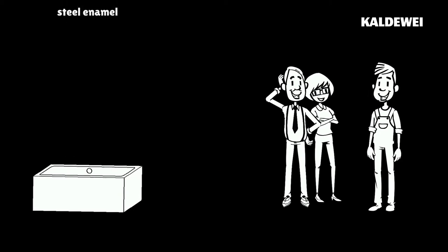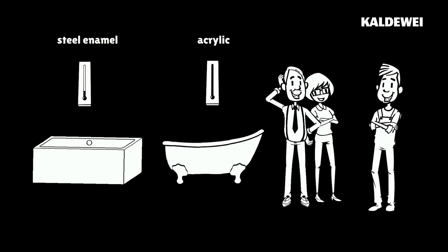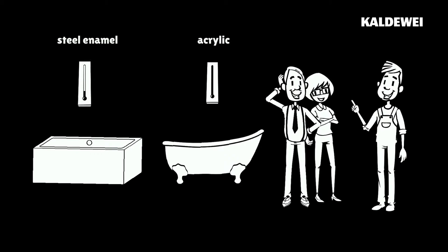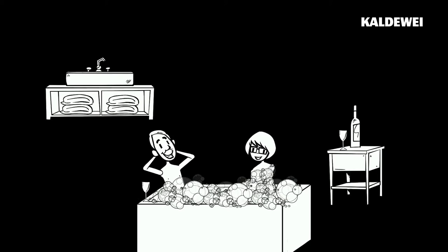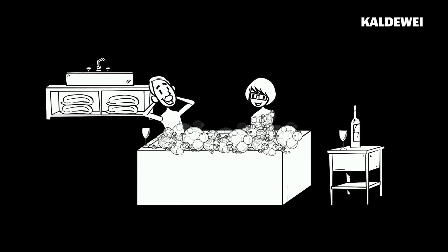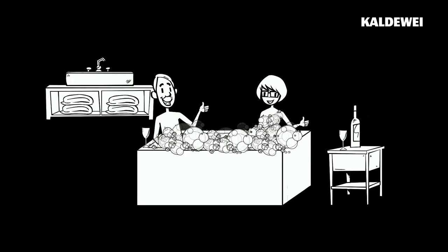Sounds good, but isn't steel enamel very cold compared with acrylic? That's a myth, Thomas explains. Steel is a fantastic heat conductor. Abby and John can enjoy a lovely hot bath because steel conducts heat excellently, far better than any plastic.